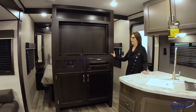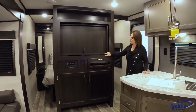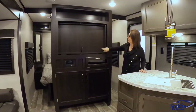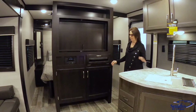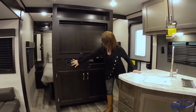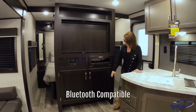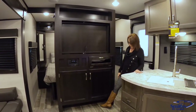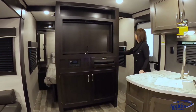Before we head into the master bedroom, let me tell you about this entertainment center. You place your TV here — it's a swivel section so you can turn it to watch TV in the bedroom once you're done for the evening. It has a full DVD entertainment unit, cabinetry, and a cutout underneath for storing extra shoes. Let's head into the bedroom.